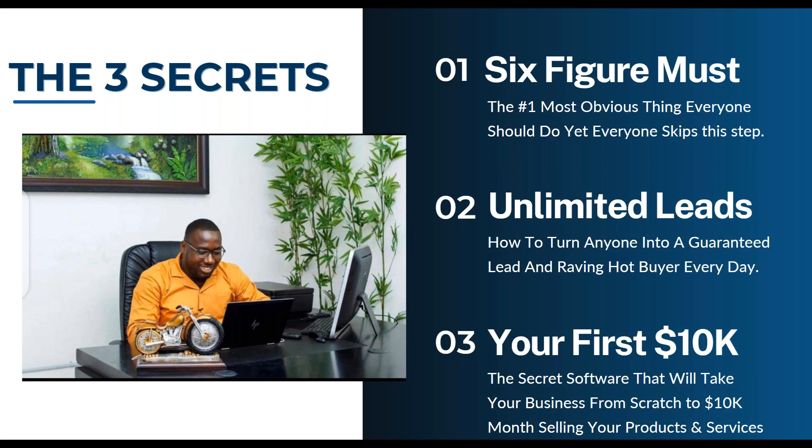Which of these secrets are you looking most forward to? Bill says number two — nothing without leads. Veronica and Jacqueline say all of them. Ross says all of the above. Will is number three. They're all going to be super value-packed — it's going to be an amazing training. Without further ado, let's jump right into secret number one.